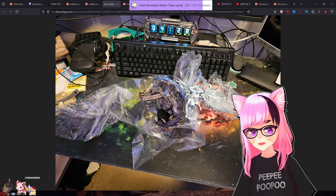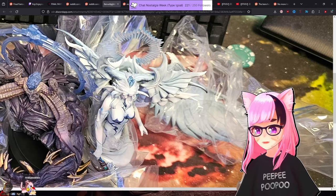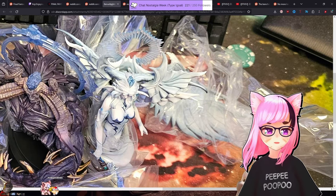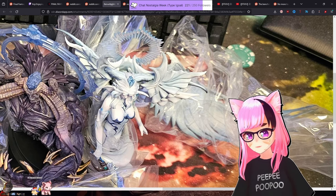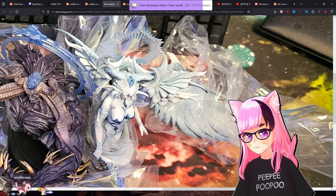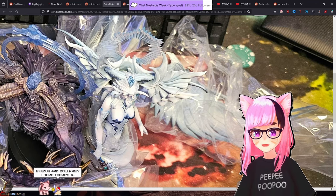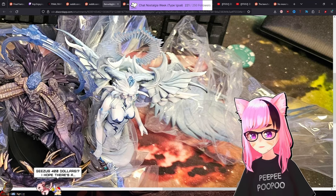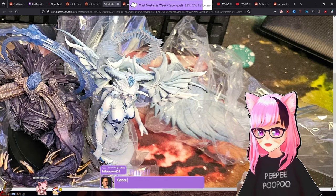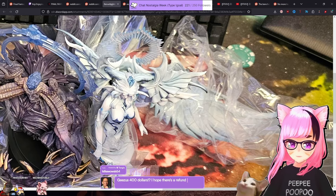Here's another person from the subreddit — another person whose wing has just fallen off of their Hydaelyn statue. I have ordered, not counting the figures on my desk right now, I think I have five other ones in my cabinet. I've never received a broken figure. I've ordered all of them from Tokyo Otaku Mode — they all come in a giant box with ample packaging, and the boxes the figures come in are also suitable. I hope there's a refund policy.